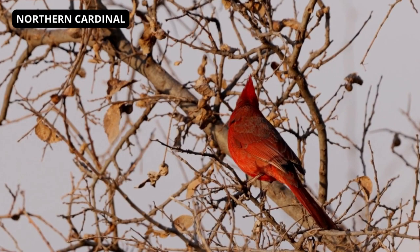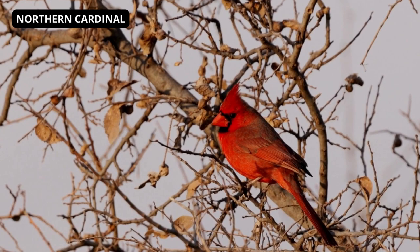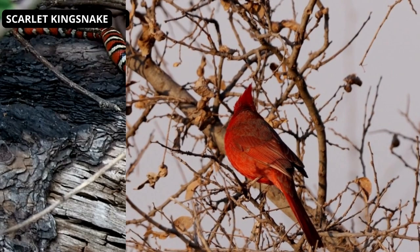Brown females even have sharp crests and red accents. These birds do not migrate or molt into dull plumage, so they look great even in the winter snow. In summer, one of the first sounds in the morning is a sweet whistle.